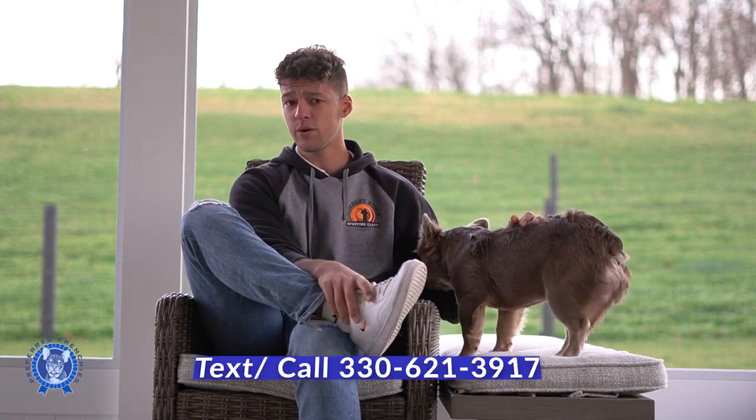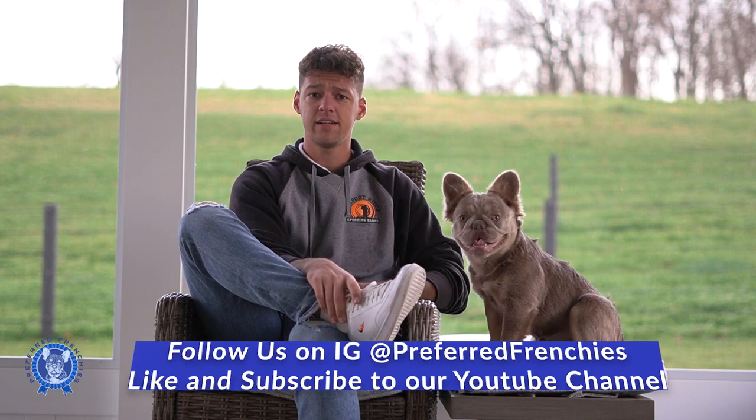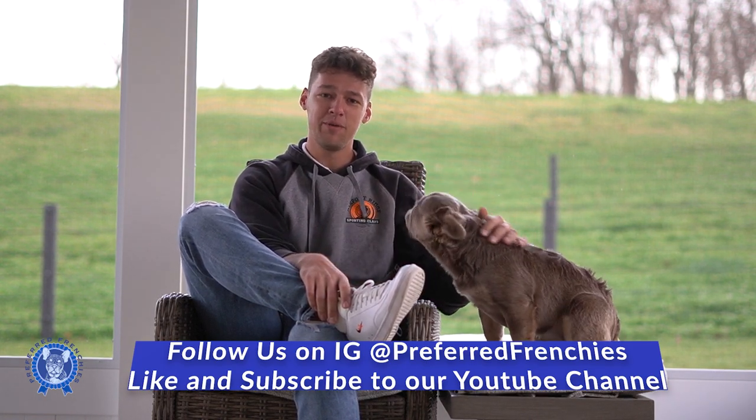You can always check out our website as well or our social media pages. We have some really good Instagram content for you if you're a Frenchie lover or just want more information in general. Thanks for tuning in today guys — I hope you enjoyed the video. Please give us a like, comment on the video which one is your favorite from the two little baby girls, and let me know. Take care guys.